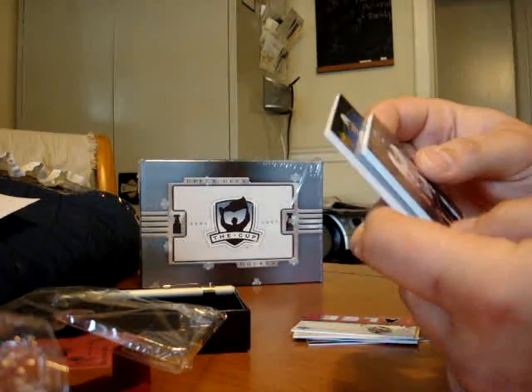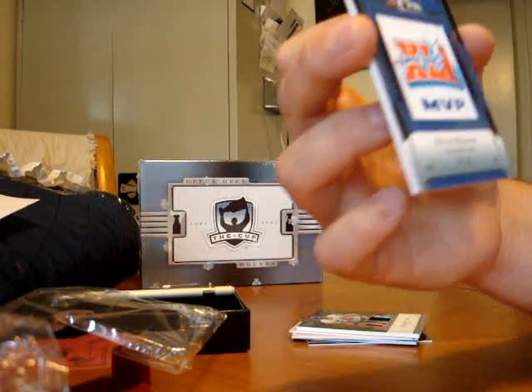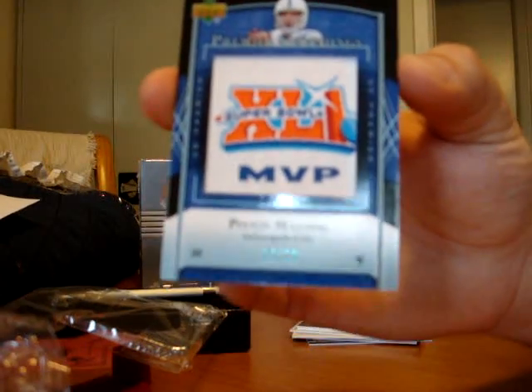And the last card: your manufactured patch, Super Bowl 41 MVP, Peyton Manning, number 20. I think that's probably the best hit of this box.